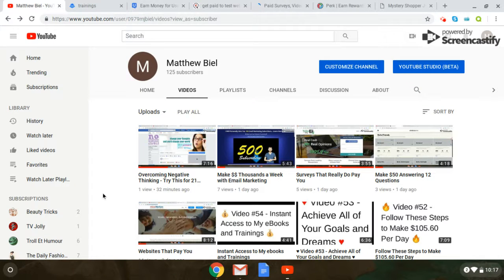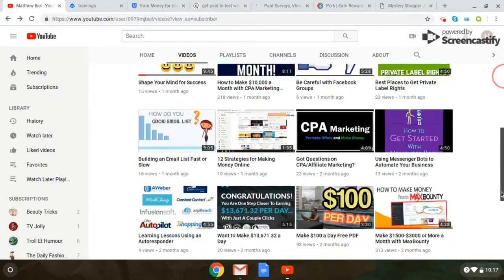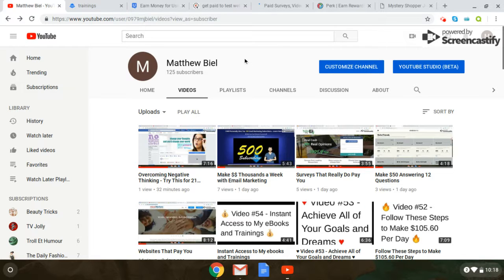Hey, what's up? It's Matt and I'm bringing another video on ways to make money online. Here's my channel. Just to go over real quick, basically I talk about CPA marketing, affiliate marketing, and different ways to make money online. So if you get a chance, check out my channel, Matthew Beal. Like, subscribe, comment. I have a lot of videos here and definitely all different ways to make money online.